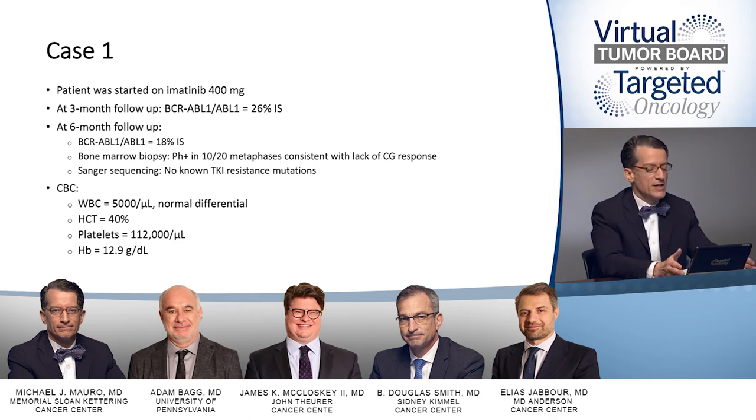At this point, the CBC looks much better. He is in complete hematologic response with a white count of five and normal differential. Hematocrit is 40, platelets are 112,000, and hemoglobin is 12.9.